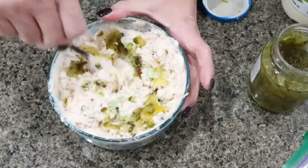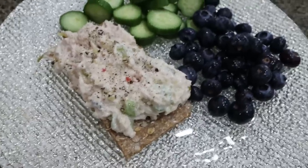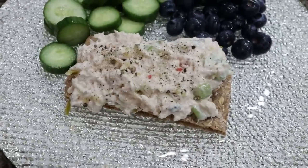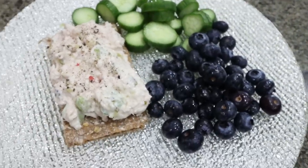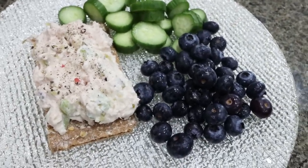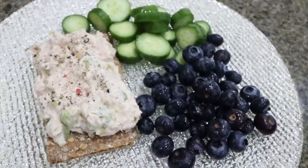I even chopped up some celery and put it in there for a little crunch. Here is my lunch — I decided to just do one Wasa cracker and loaded it up with the tuna fish. I have some blueberries and cucumbers. I'll put points, calories, and protein here on the screen. I'm not going to do any dip — I just want the crunch of the cucumber. Let's taste test these Wasa crackers. That's really good. Super, super crunchy. I can taste the whole grain. Perfect vessel for tuna.